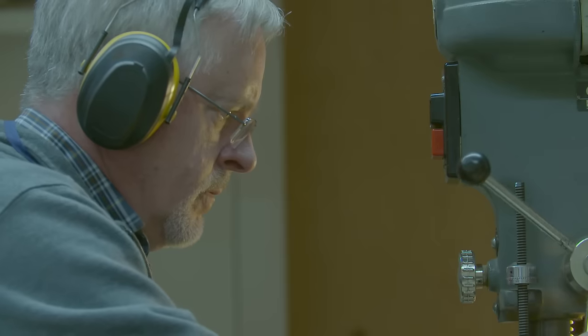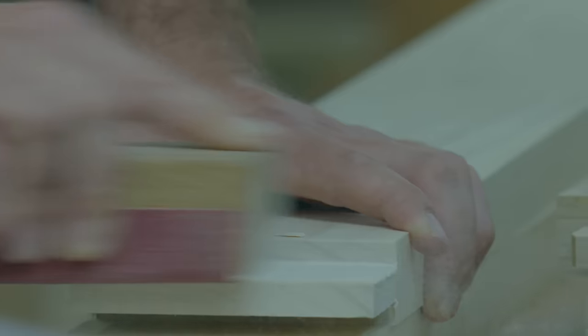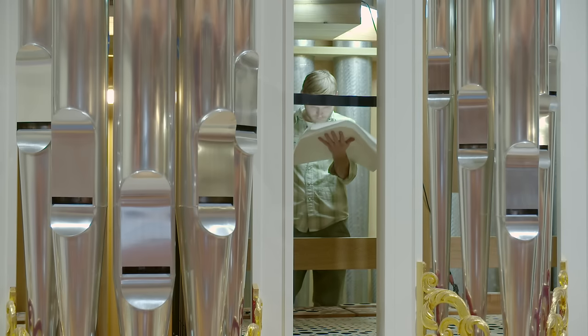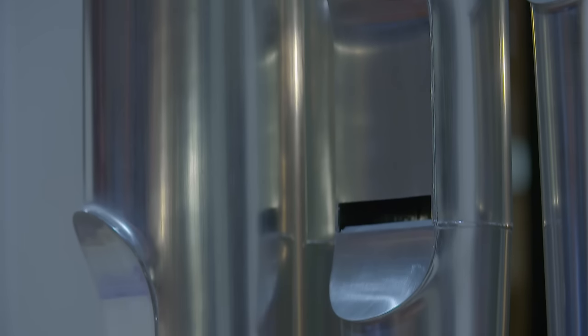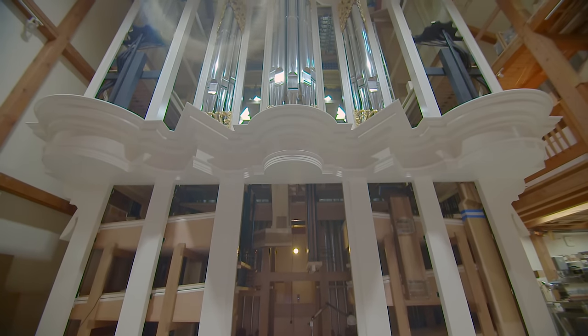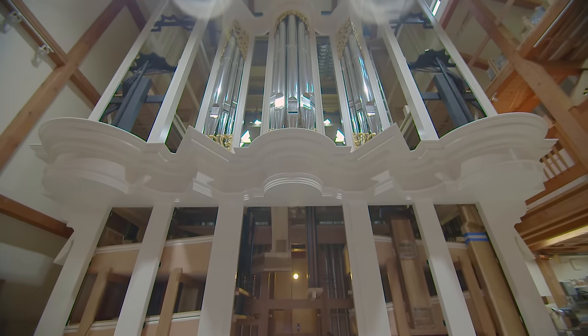This is the largest organ that we've built here at the Fritz shop. All told, we will have worked on the organ three and a half to four years by the time it's all finished. This organ is basically twice as big as an average sized organ that we would make. It has just over 5,000 pipes, the case stands just over 40 feet high, and it will weigh in excess of 12 tons.